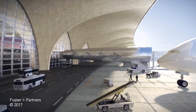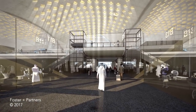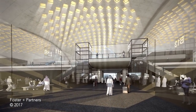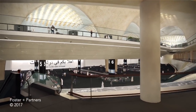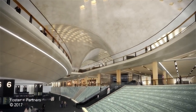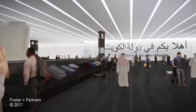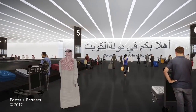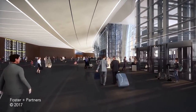The arrival sequence is a serene experience. Passengers are met by spectacular views of the impressive concrete roof, and large cascading waterfalls lead them from immigration to the baggage reclaim hall. It is a next generation terminal that will revolutionise the future of airport design and set a new environmental benchmark for airports globally.